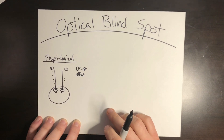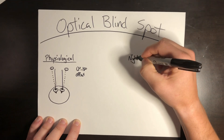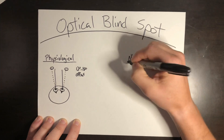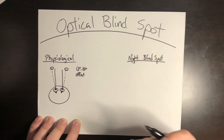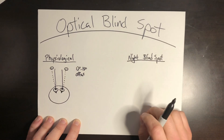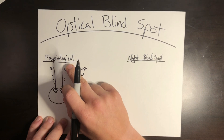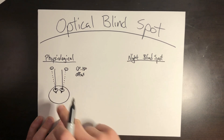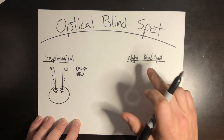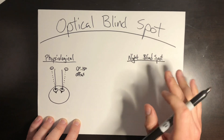Before we talk about compensation, let's talk about the next blind spot: the night blind spot. When you hear 'night blind spot,' some people think there must be a 'day blind spot' — that's not the case. The physiological blind spot is always present, daytime and nighttime. It's always there, based on where that optic nerve connects. The night blind spot is only present at night, so you're not going to have this night blind spot in the daytime, only at night.